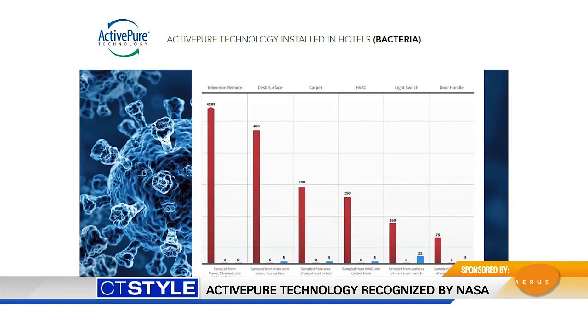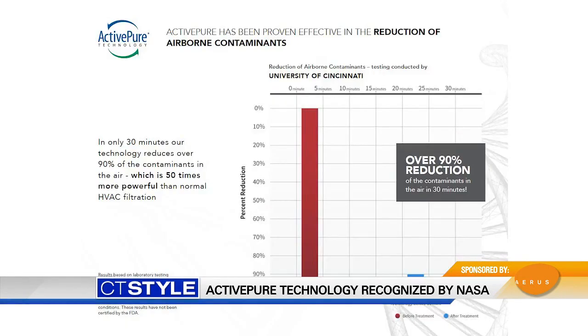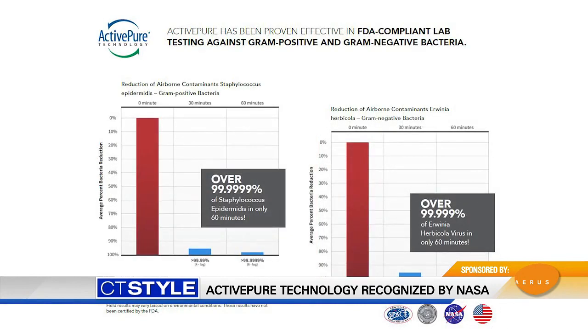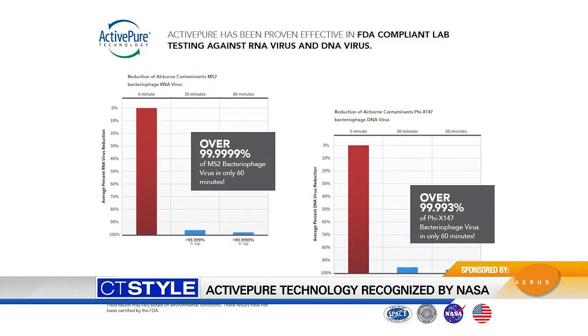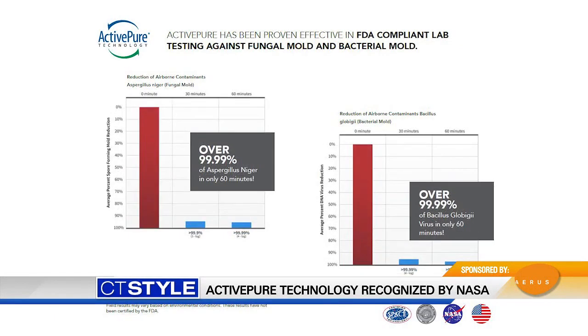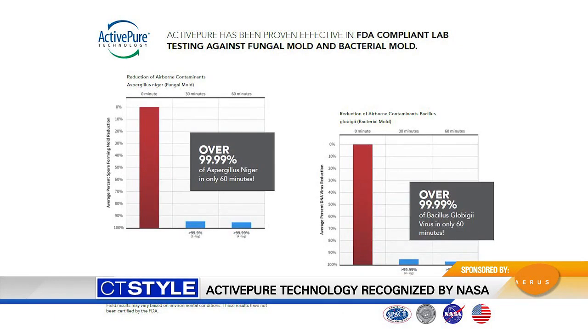There are also slides from FDA-compliant labs that show the effectiveness of Active Pure on bacteria, mold, and viruses. There are only two types of viruses known — RNA and DNA — and Ares and Active Pure have been proven effective against both. This testing was conducted before COVID-19, but it should be noted that COVID-19 is an RNA virus. We have just completed testing against COVID-19 and the results are due out any day, and from what I hear, the results show it is really effective against COVID-19 as well.